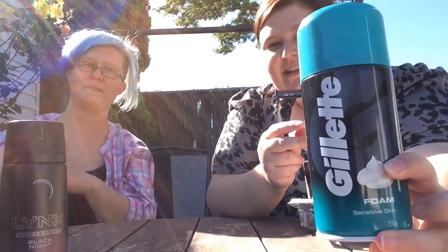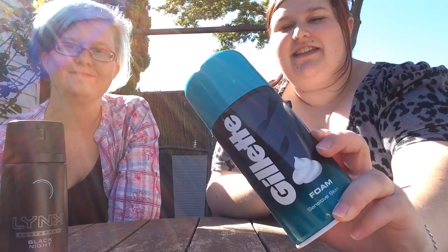But we're going to try Gillette shaving foam for sensitive skin.